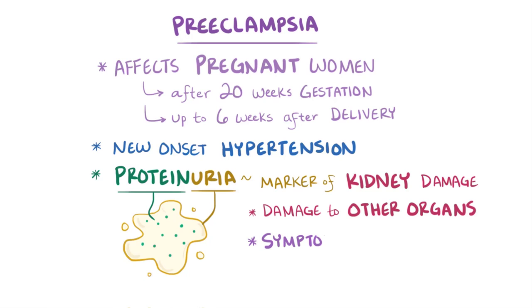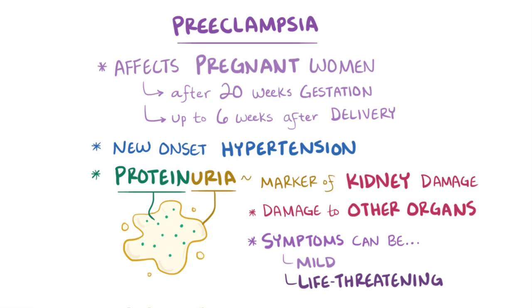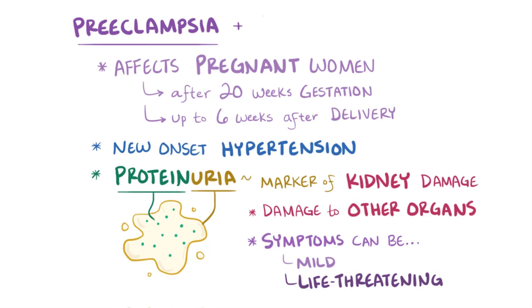There can be a wide range of symptoms. For some women, there might be no symptoms or only mild ones, whereas for others it can turn into a life-threatening illness. If a woman with preeclampsia develops seizures, she's then said to have eclampsia.